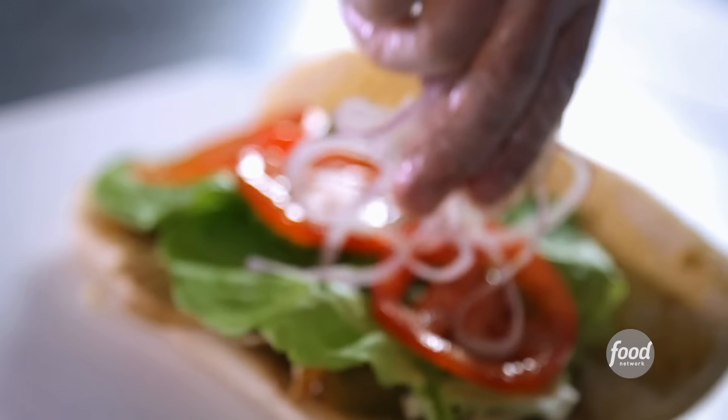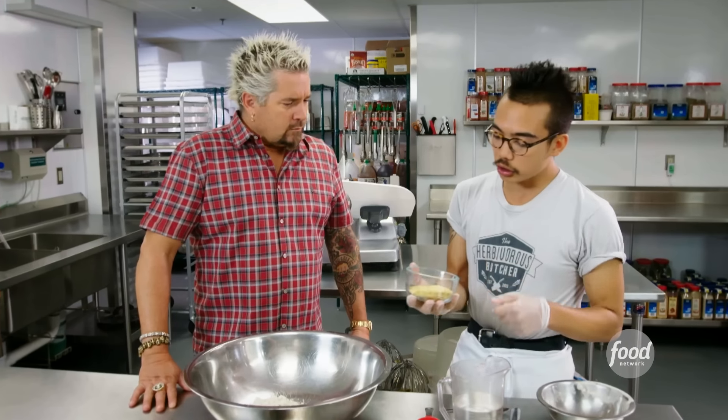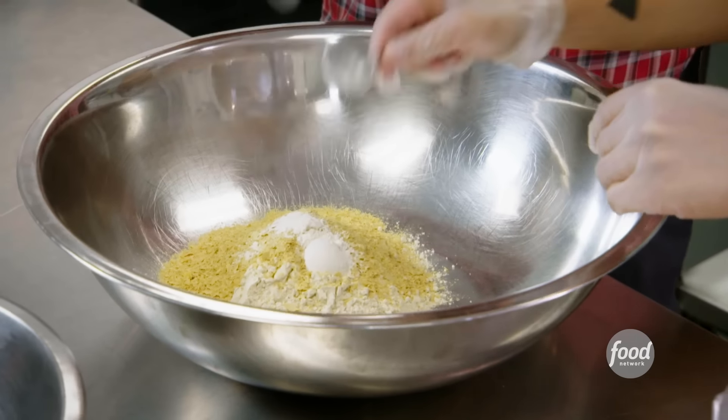The turkey sandwich tastes amazing. So what are we going to make first? This will be the vegan turkey. We'll start with the vital wheat gluten — it's a 95% protein flour. This is nutritional yeast flakes, some onion powder. These are recipes that you just developed? Yes. We've got sea salt and this is some thyme.